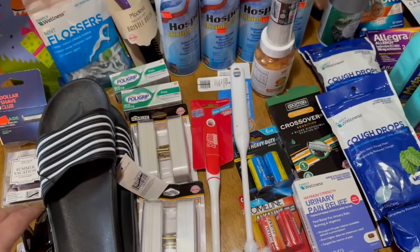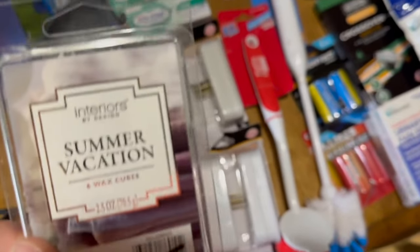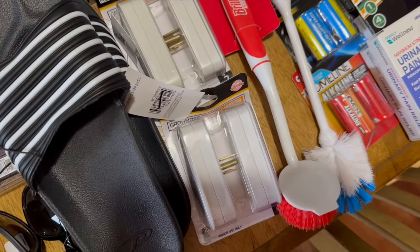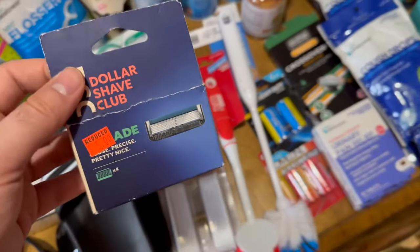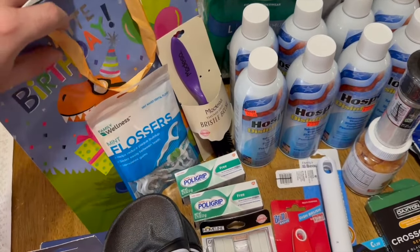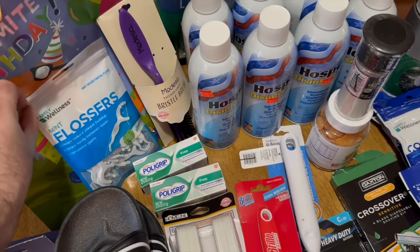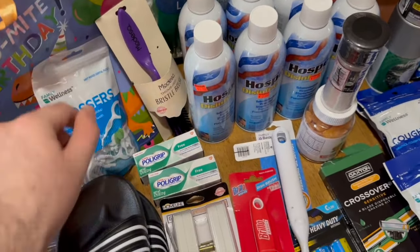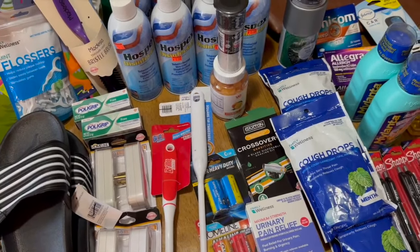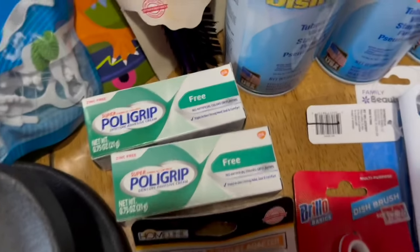Back from the Family Dollar and this haul was insane! If you have a closing Family Dollar, especially towards the end, you need to go — you can still use digital coupons and get amazing deals. I got several freebies. Here's what I got: two pairs of sunglasses, regularly $10, for $1 each. Some wax melts for 17 cents each. Dollar Shave Club razor cartridges for 50 cents each — amazing! A birthday gift bag for 15 cents. Mint flosser floss picks for 15 cents.